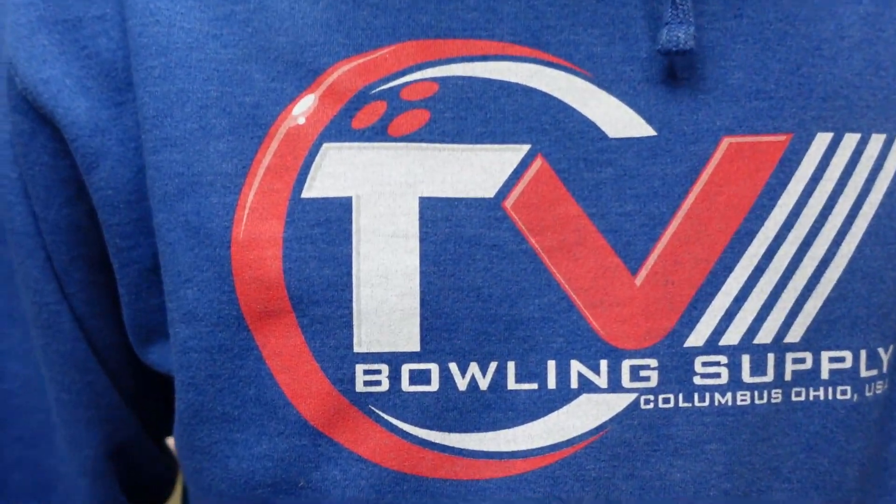That's the TV Bowling Supply tour. Go to thehousebowling.com to get the official TV Bowling Supply hoodie — the hoodie of the best pro shop in the world.